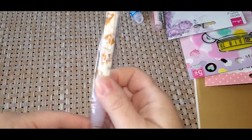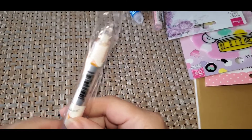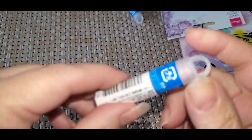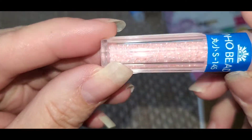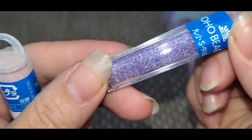Next thing I got was this pen, and it matches the notebook I got, which I will show you. Next thing I got were these cute little beads. You can use these for shakers or whatever.